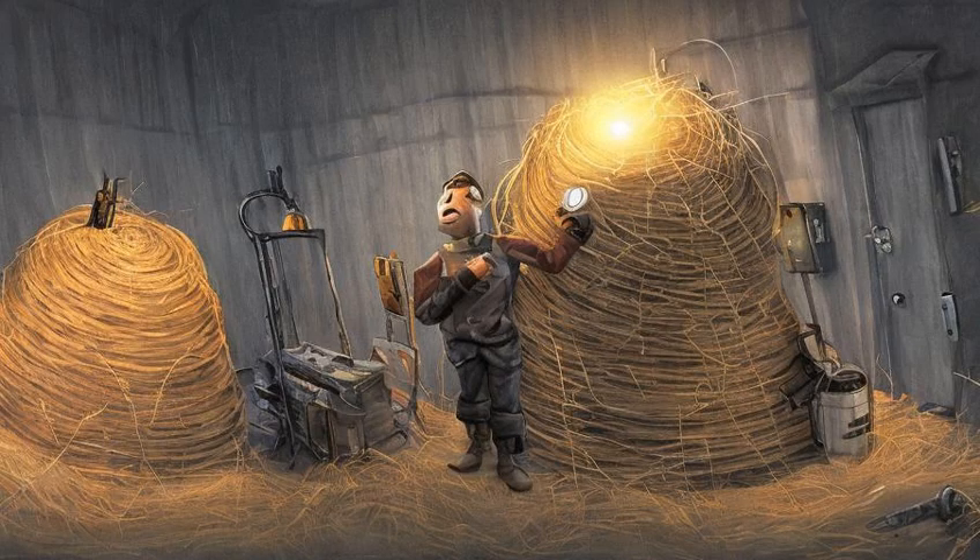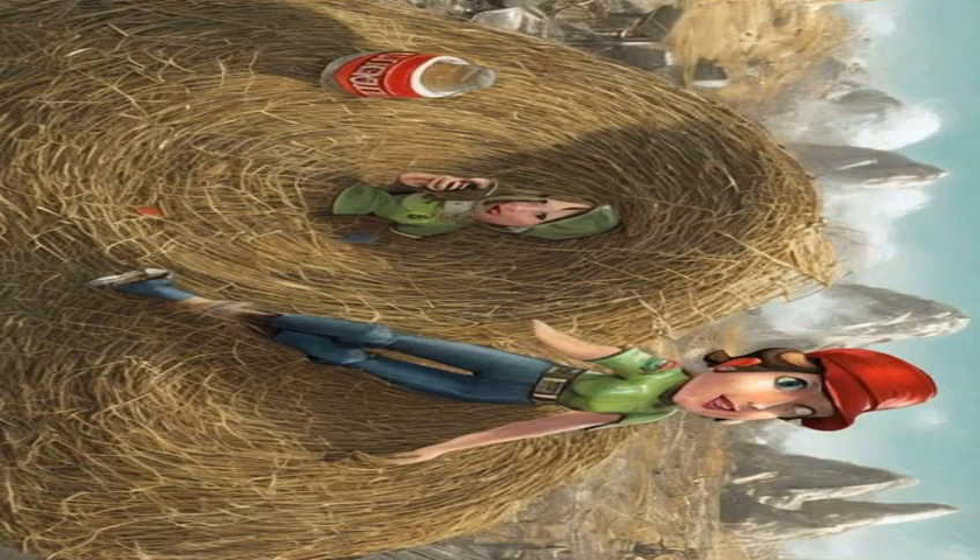Behind the door is a Nuka Nuke launcher, Nuka Nukes, the Nuka-Cola formula, various Nuka-Colas, and the key to Bradburton's expert locked safe in his office. The Nuka-Cola formula must be given to Sierra to complete the quest, and she rewards 500 caps in return, although she is conflicted about the choices that have been made.